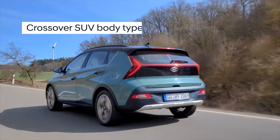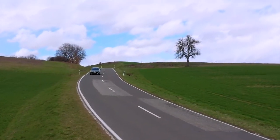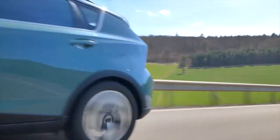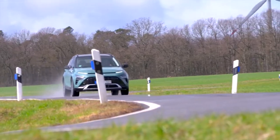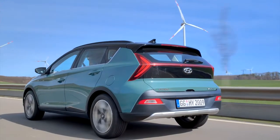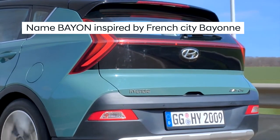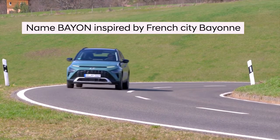Stylish and sleek, with a crossover SUV body type. Bayon is the latest and smallest member of Hyundai's SUV family. It features a compact exterior and a roomy interior. Intelligent safety and connectivity features make it stand out in its segment. Thanks to its electrified powertrains, it offers low fuel consumption, low emissions and affordable running costs. Bayon is designed to meet the demands of the European market. Its name is inspired by a vacation hotspot, Bayon, one of the most beautiful destinations in the southwest of France.